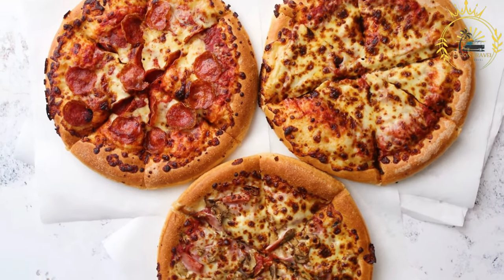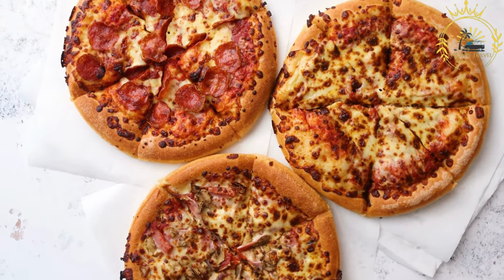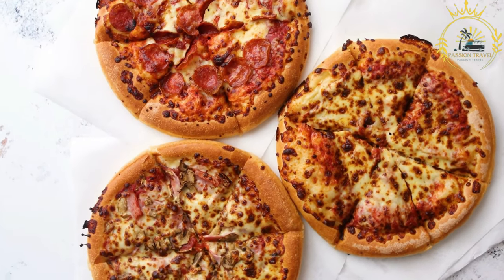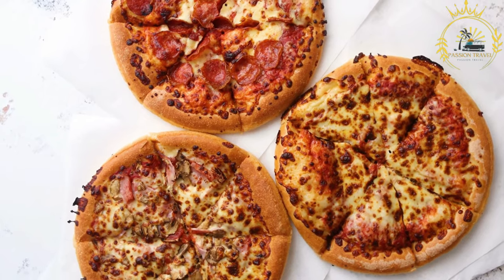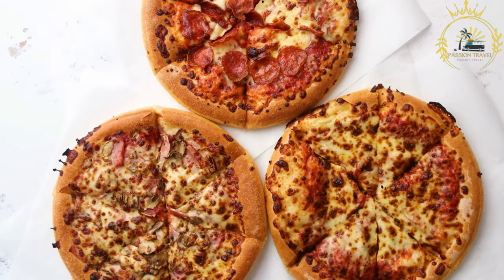If you have the chance to try Pissaladier in Monaco, I highly recommend it. Its combination of caramelized onions, olives, and anchovies creates a unique and delicious flavor experience that captures the essence of Mediterranean cuisine.